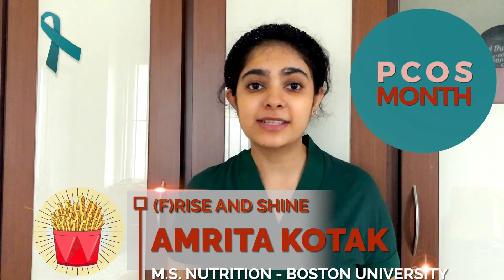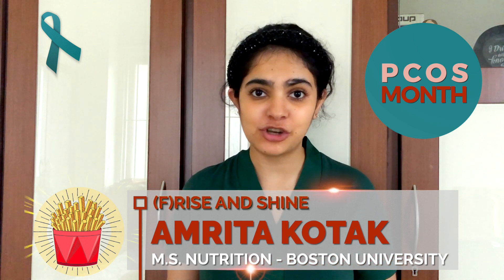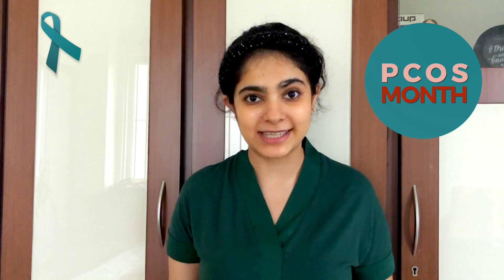In today's video, I will discuss how to optimize the quality of your diet and the quantity of food to help you best manage your PCOS symptoms. I will also touch upon nutrients of concern and what foods you can pick to maximize these.